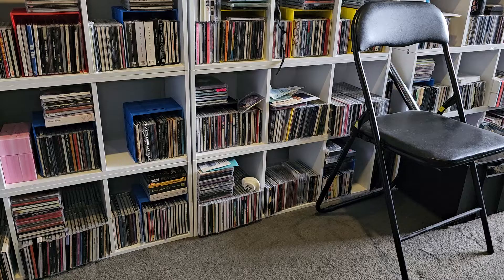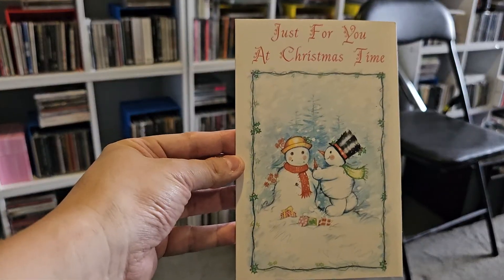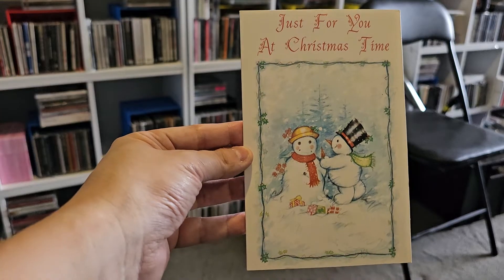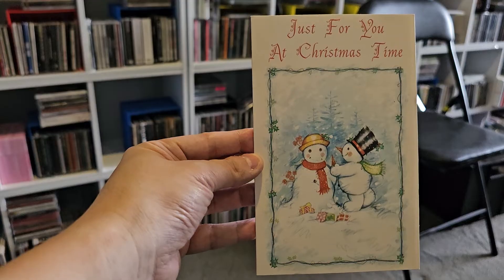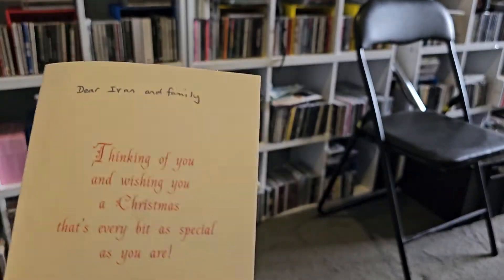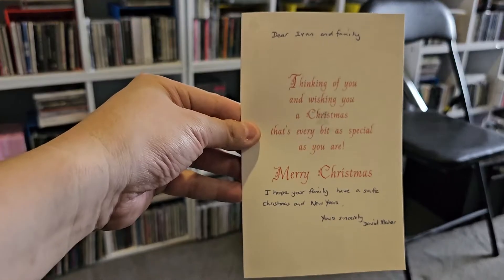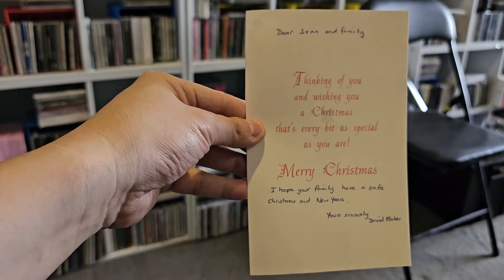The year of that card was 2018 — pre-pandemic, what a time. And this one's a Christmas card from my friend at the time, David Ma — 'Just for You at Christmas Time.' A friend I met during high school. It's a John Sands branded card. He has since moved to Perth. I've lost contact with him.